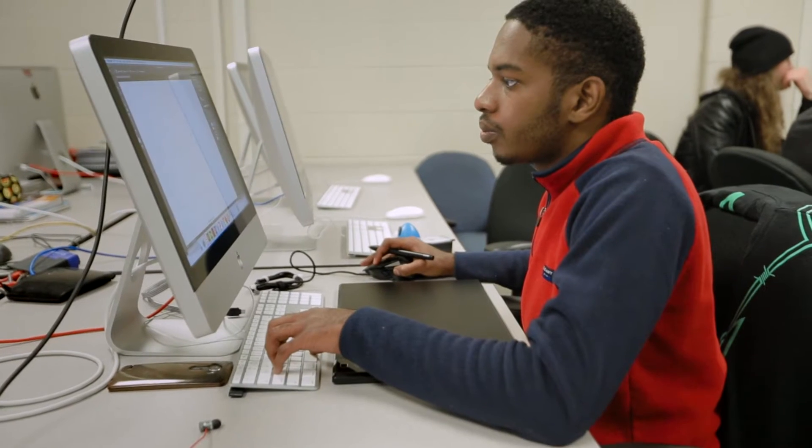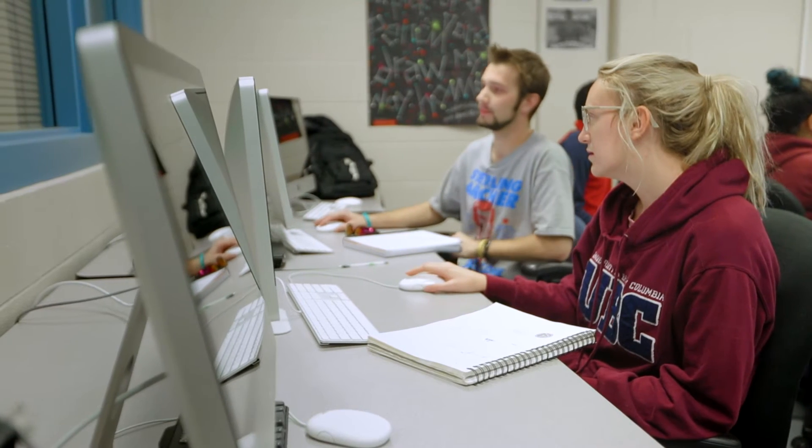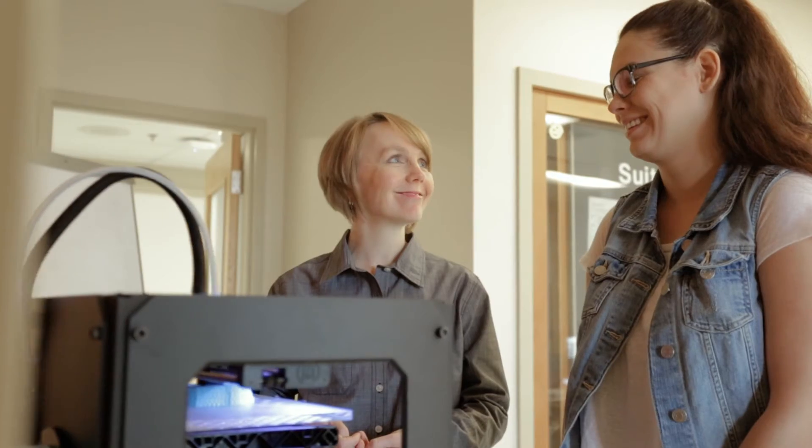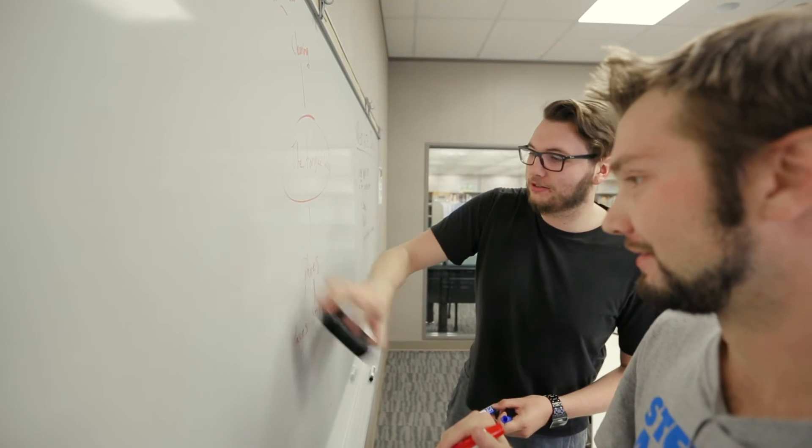They have rooms that are filled with blue screens, so if you want to do digital editing and stuff like that, they are quite industry standard. I like the fact that I get to use professional tools. Many of the students have an idea of what they want to do, so as instructors, we work with the student to help them pursue their own passion and learn the skills that they need to make that come to life.